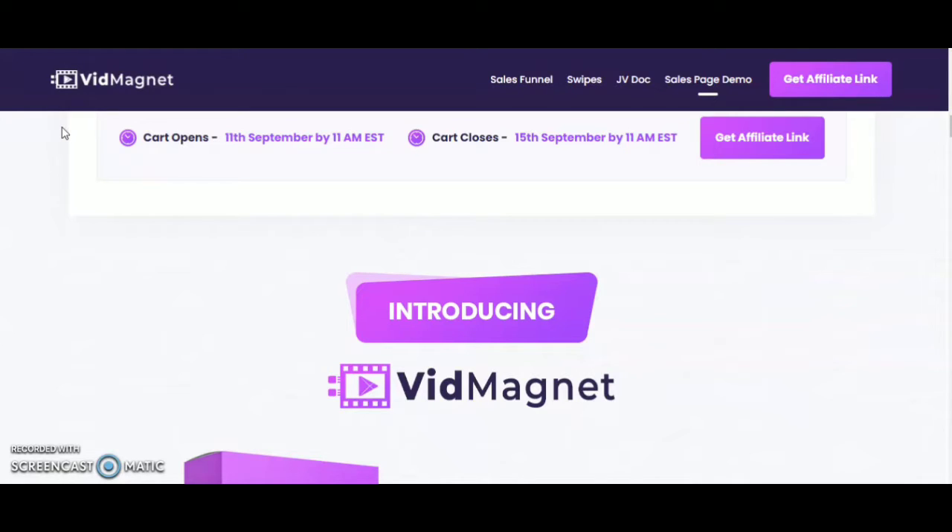I'm going to share with you the front ends and the OTOs of this product. The vendor of VidMagnet is Ogu Kharsan. The vendor is quite confident about his product. He says: if you are struggling to generate sales and commissions, then this new tool VidMagnet is for you.